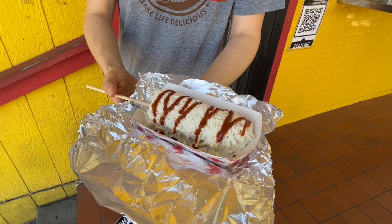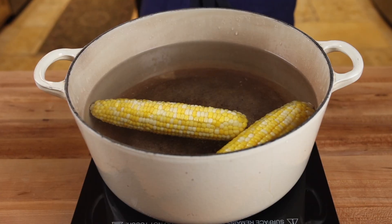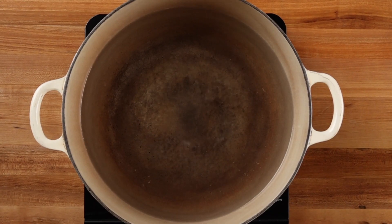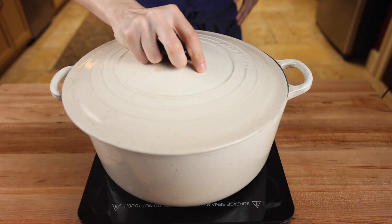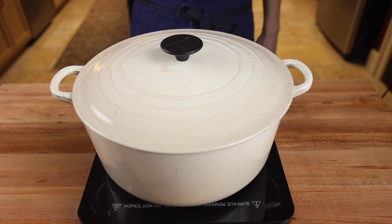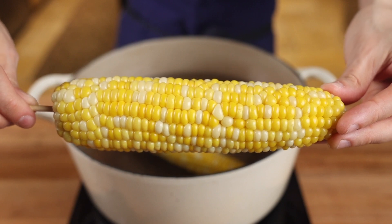When you buy elotes, nine times out of ten it's made with boiled corn. The easiest way to do this at home is to bring four quarts of water up to a boil, kill the heat, toss in your cobs, put on a lid, and leave it for 20 to 30 minutes. And that's it — super easy and perfectly boiled corn every time.